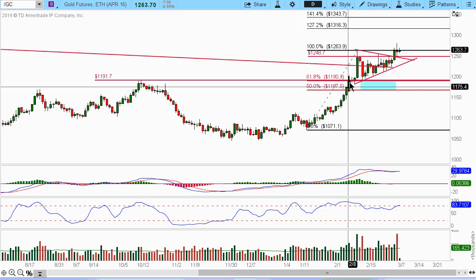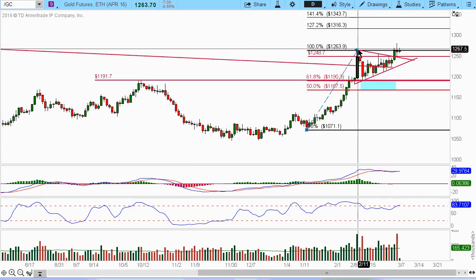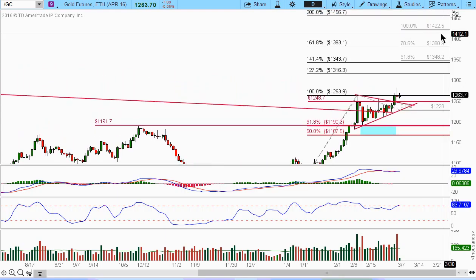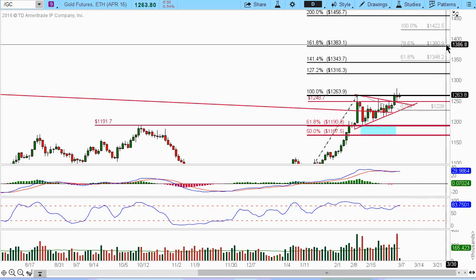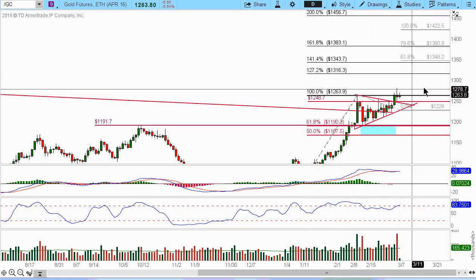If we do a little bit of an extension move — a measured move — using the Fibonacci extension tool, let's measure it down here somewhere. If we look at 100% measured move, that will put this thing at about 1422. Even at 80%, that would be 1380, which is in confluence with the 1.61 extension.